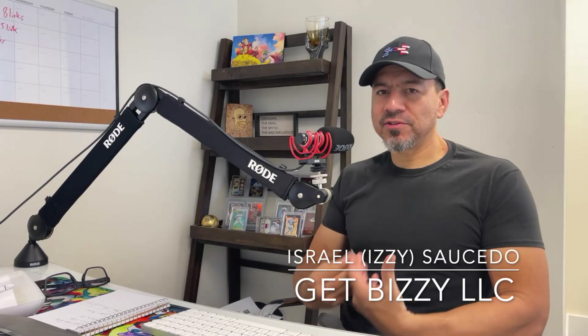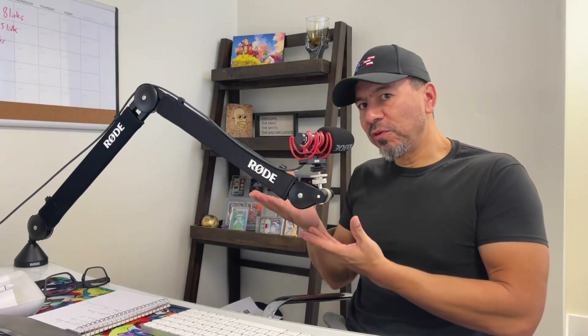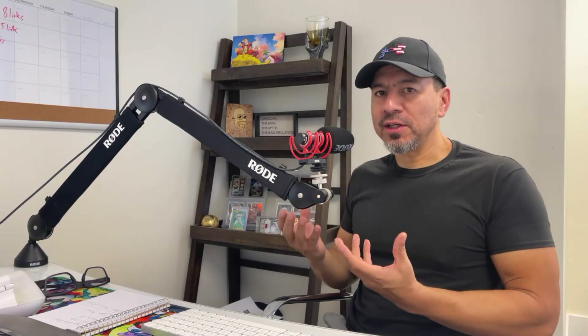What up, guys? Izzy here once again with Get Busy LLC, helping contractors, home services, and local businesses understand the internet, website design, SEO, Google Business Profiles, and showing them how to generate leads for their business online.